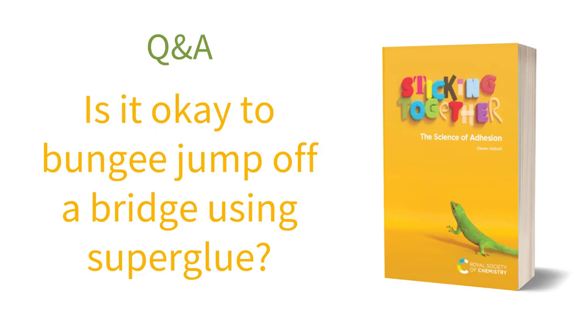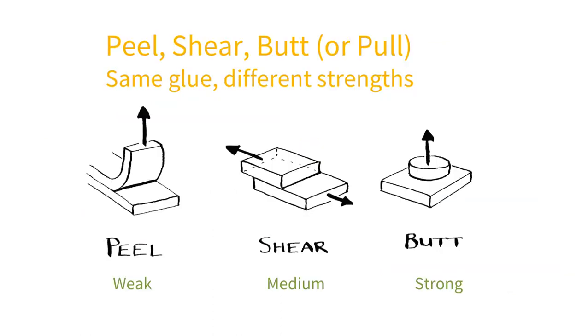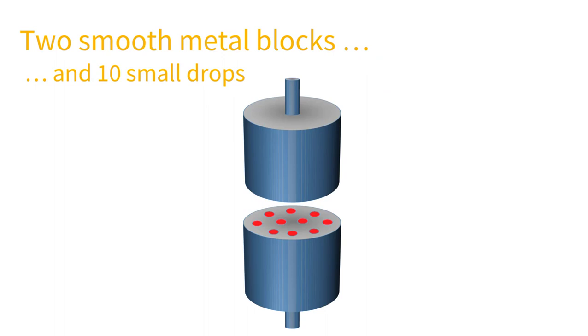Is it okay to bungee jump off a bridge using superglue? Unfortunately, my attempts to create a video to answer the question failed through lack of volunteers. So here's a diagram with the three ways to pull apart a joint. Superglue is very bad in peel and also bad in shear, so attaching your bungee cord via peel or shear would be a disaster. In butt mode, superglue is effective provided you do two more things: use the glue between highly polished metal blocks, and use 10 small drops instead of one large drop. These two tricks provide a super thin, even layer of glue that provides the highest possible strength.